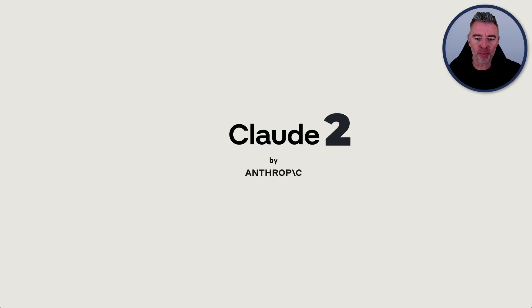Claude 2 has just come out by Anthropic and a lot of people have asked me to do a comparison with it between ChatGPT. So can GPT-4 still wear the crown of large language models, or has Claude really upped their game with number two?